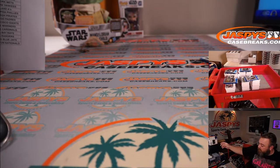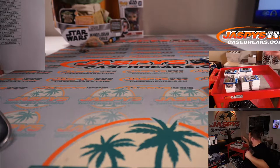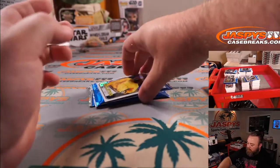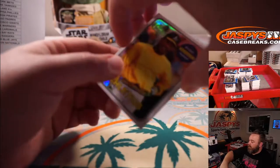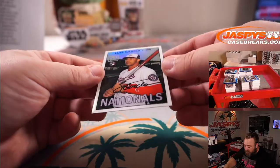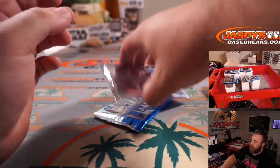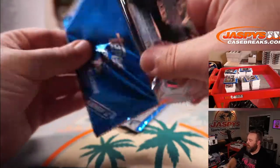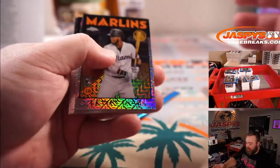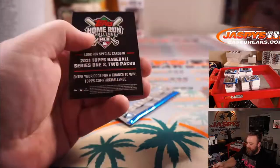That's two boxes done. Let's do the box toppers. The two loose cards were Rickey Henderson for the A's and Luis Garcia for the Nationals. From the bonus packs: Luan Díaz for the Marlins, Francisco Lindor for the Mets, Ryne Sandberg for the Cubs, and Anthony Rizzo for the Cubs.